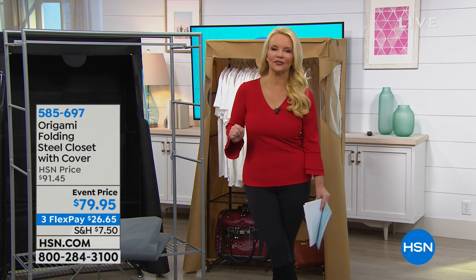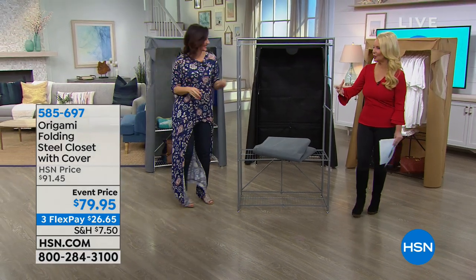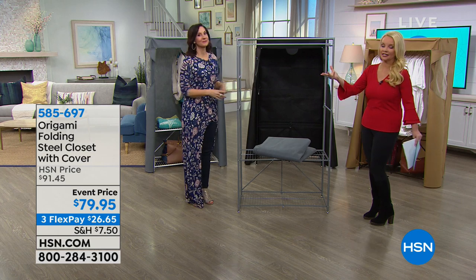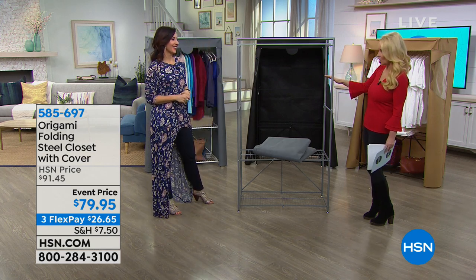I'm going to introduce our first special guest, Rebecca Wood. On that theme, we are going to get you organized because we need more closet space. You can't knock down a wall or build on an addition — we're going to give you an extra closet.